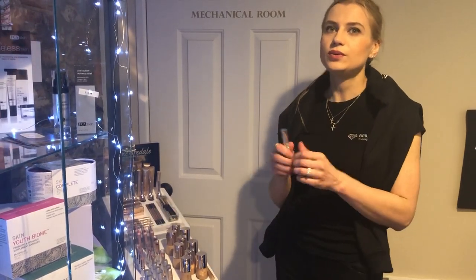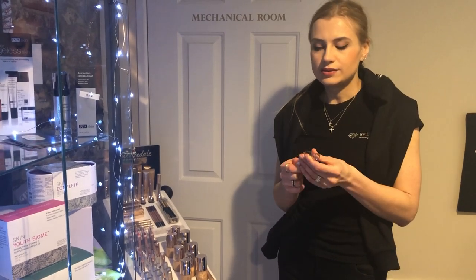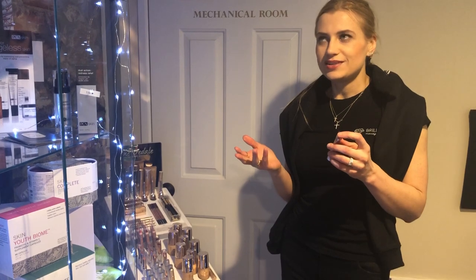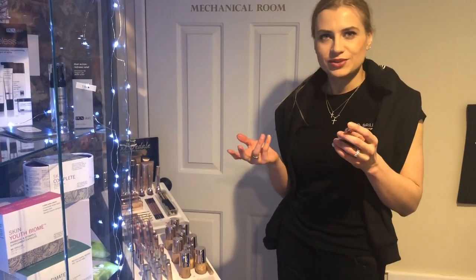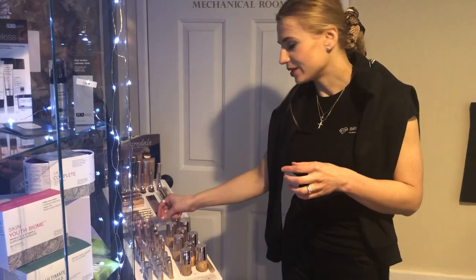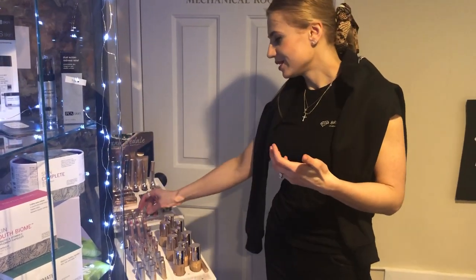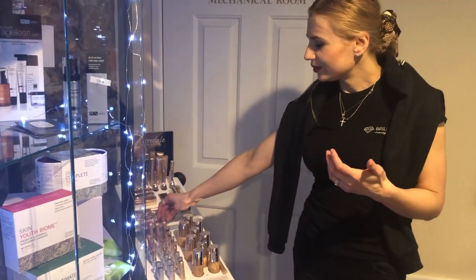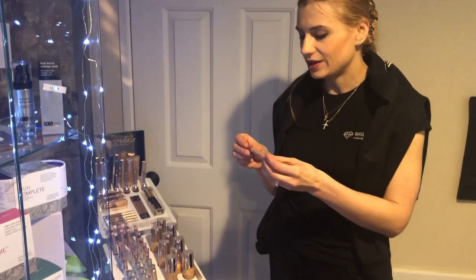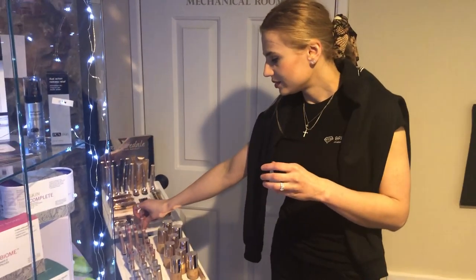The same goes for lip products — because if you're putting lip products on your skin, you're essentially eating it. Women eat like two and a half lipstick tubes a year if they're wearing lipstick or lip moisturizer regularly. So you want your lipstick, lip stain, or lip crayon to have ingredients that you're not afraid of and that won't cause allergies or side effects.